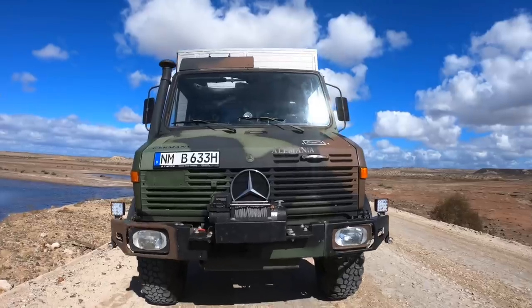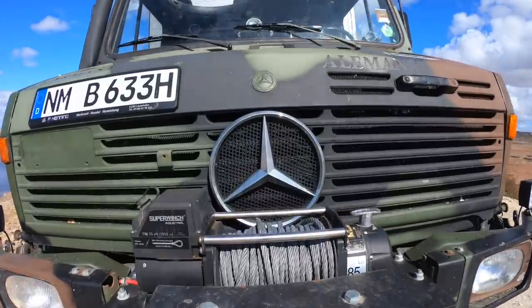This is a Unimog — not ours. This is a Unimog. Really, really, yeah.